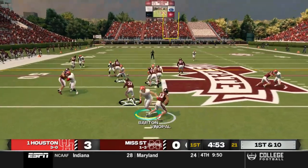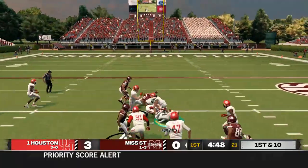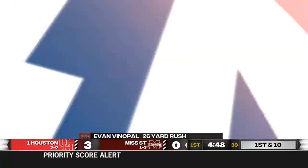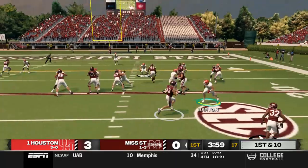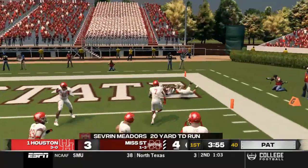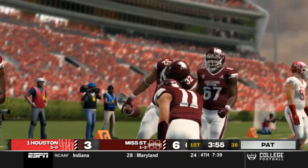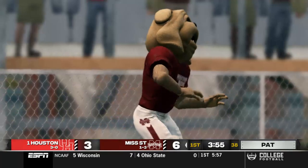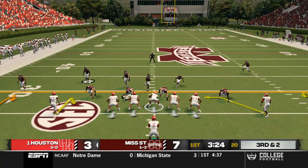On Mississippi State's first drive, Evan Venable takes it on the option keeper for a big gain down to near the 30 yard line — 26 yards. Then on first and ten, Venable pitches out to Meadors, who gets the right edge and takes it all the way in for a 20-yard touchdown run. Mississippi State takes a 7-3 lead in the first quarter.